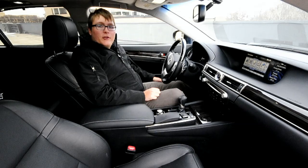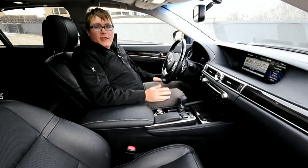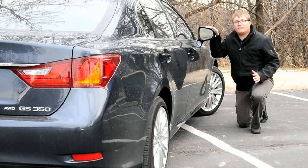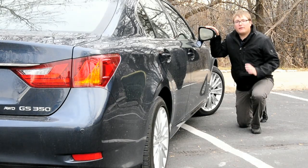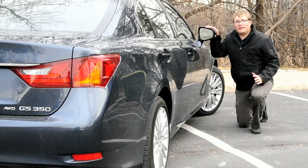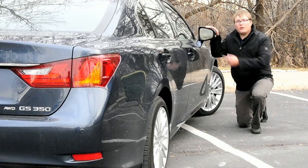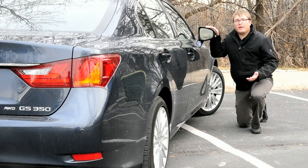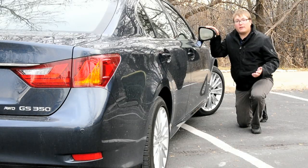There's also Safety Connect, which features a stolen vehicle locator, airbag notification, maintenance notification, and SOS. The 2013 Lexus GS does not come standard with blind spot notification, but there is a $500 option to add it. A little display in each of the mirrors illuminates if there's a car in your blind spot, and if you try to turn on your blinker, there's no audible warning but it blinks at you to let you know someone is there.